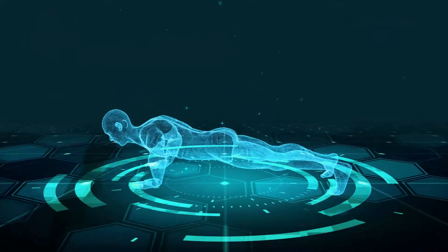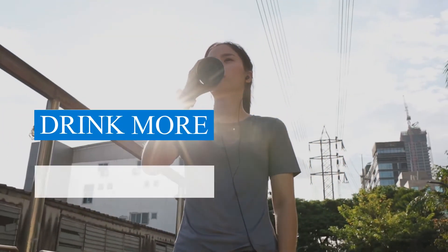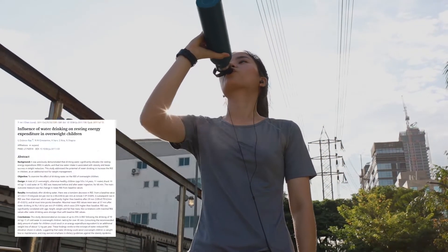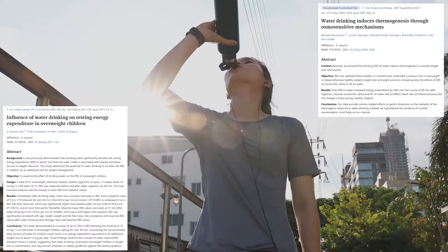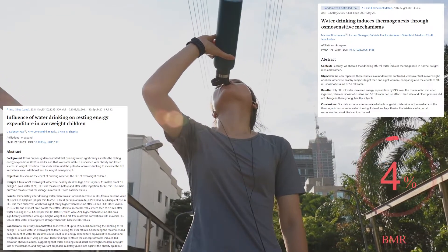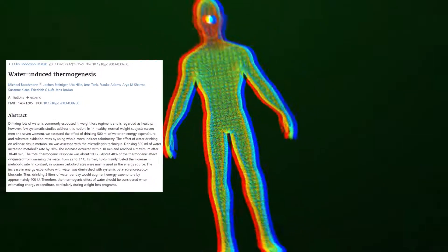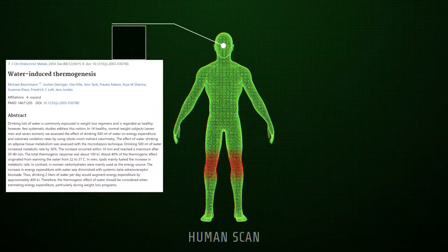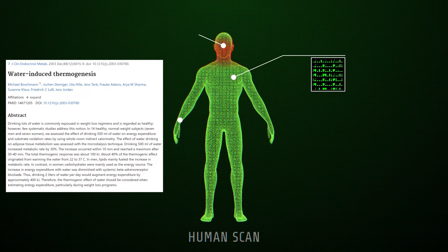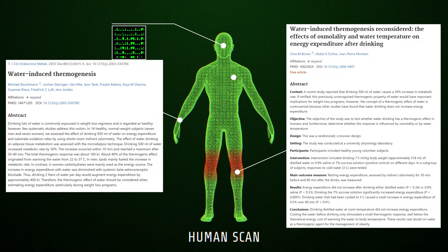There are three easy ways to increase your BMR. First, drink more cold water. In two different studies it has been proven that by just drinking half a liter of water, you can increase your BMR by up to 30% for an hour. Scientists have also found that you can burn even more calories if you drink cold water, because your body has to produce more heat energy to normalize the cold temperature of the water.